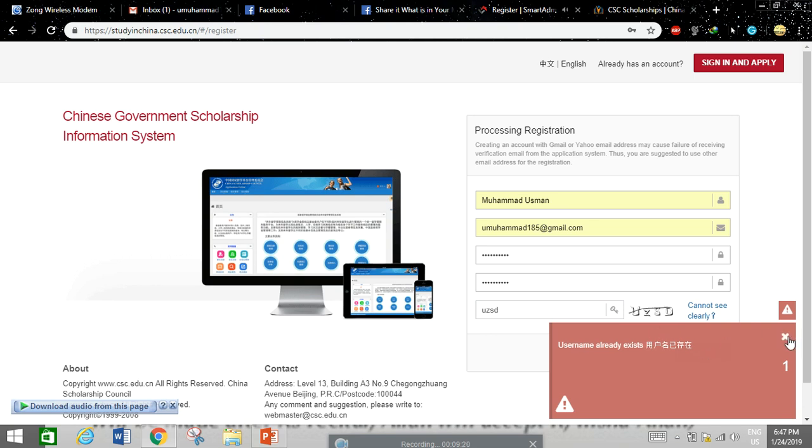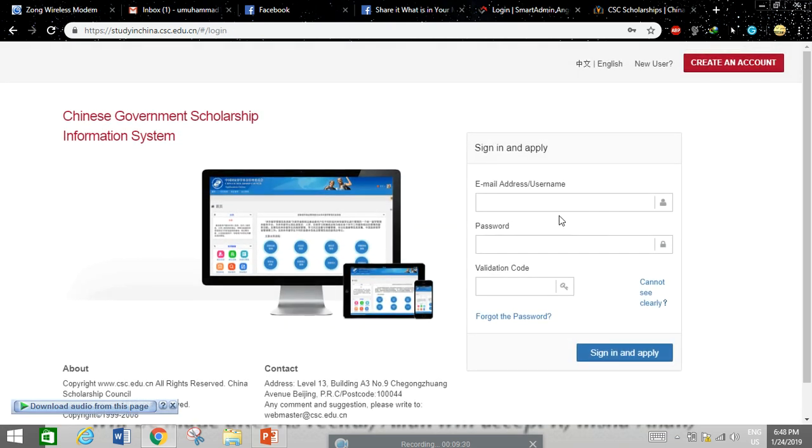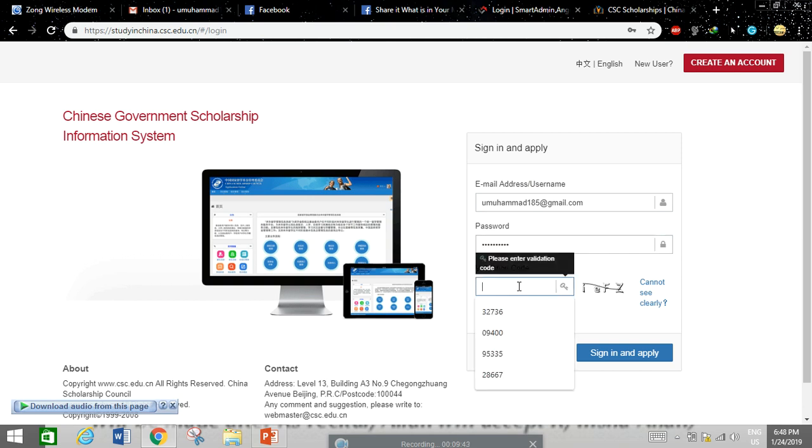If the system says 'username already exists,' that means the username is taken — try a different one and register again. Otherwise, sign in with your existing credentials, enter your password and verification code, then click Sign In.